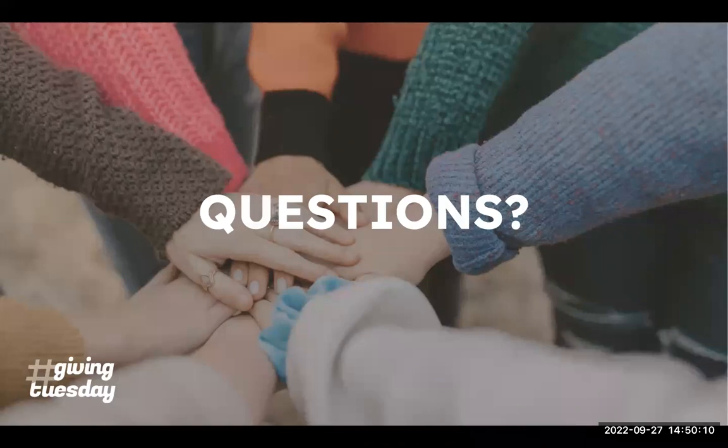Are there any other questions? I don't see any further. I hope this was helpful in breaking down something that can sometimes be a bit complicated for many people. I understand matching grants can be very complicated and tough. So I hope this was helpful — we'll be emailing and sending this out to everyone. Thank you so much and have a great day. Bye.